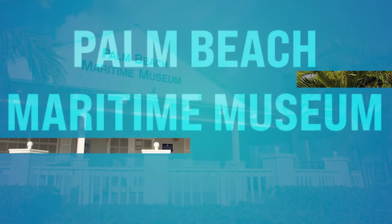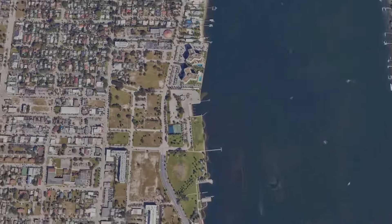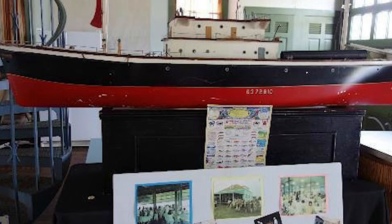Number forty-seven, the Palm Beach Maritime Museum. You can explore exhibits highlighting the region's seafaring heritage, including shipwrecks, lighthouses, and naval artifacts. You can also learn about the impact that maritime exploration has had on commerce and Florida's development.